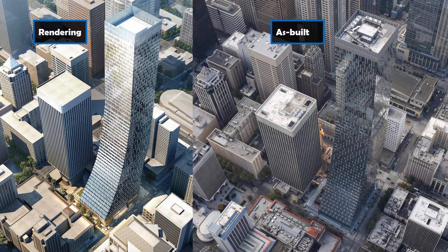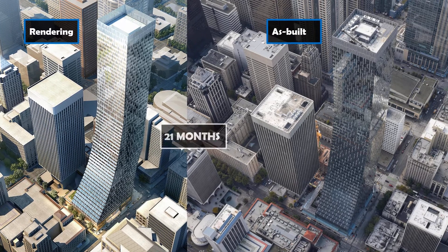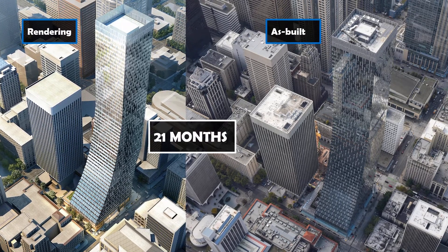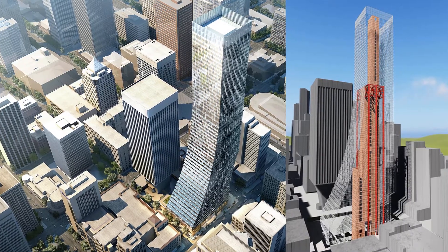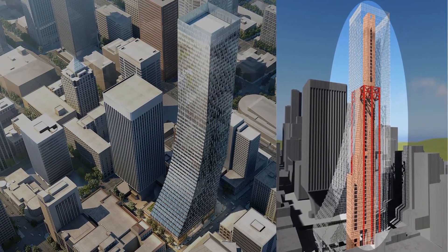The Rainier Square Tower is a 58-story building in Seattle that was supposed to take 21 months to be erected. This was if the core of the building was constructed with traditional cast-in-place concrete shear walls. Instead, the building erection took 11 months, and this was achieved by using Speedcore as the main system to build the shear walls, which we will learn about in this video.